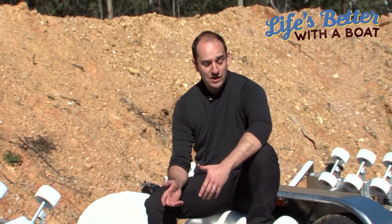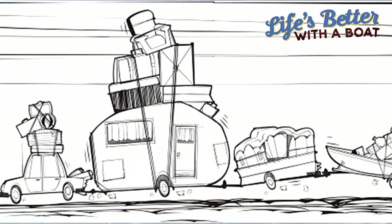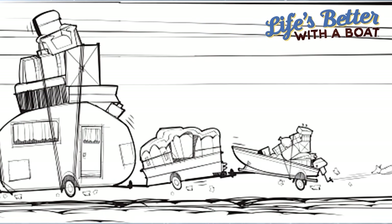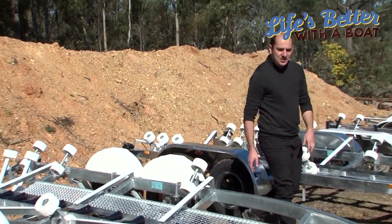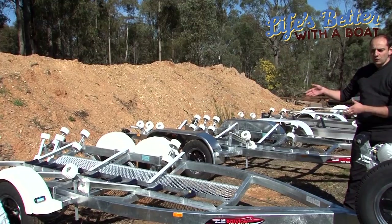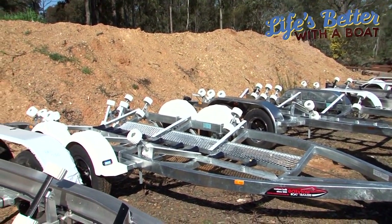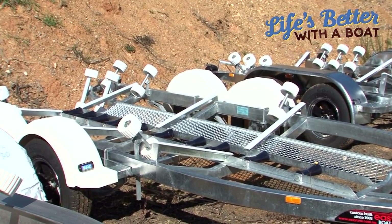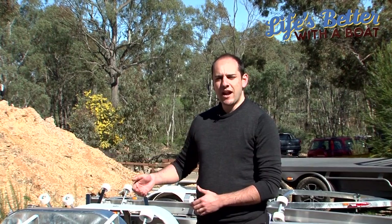One thing to talk about which is very important is carrying capacity on trailers. A lot of people when they purchase a boat don't realize the true carrying capacities of a trailer and what they've got left over once the boat, fuel and gear is on the trailer. As you can see, this trailer has a carrying capacity of 2,000 kg — so for example if your boat full of fuel and gear comes in at 1,900 kg, you've still only got 100 kg to play with. So if you feel like you're going to be carrying extra gear or a fair bit of fish on board, you might want to speak to your dealer about getting a trailer with a little bit extra carrying capacity.